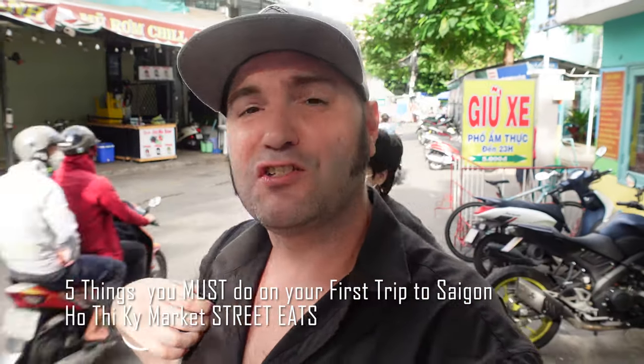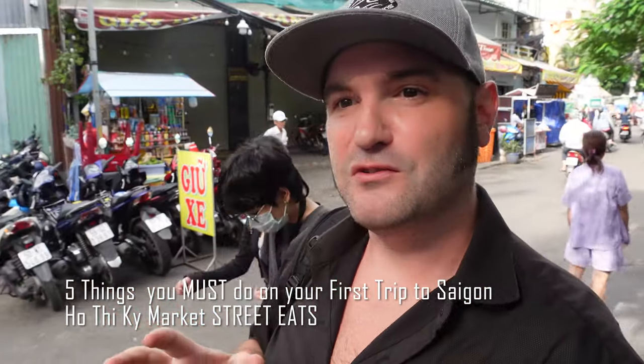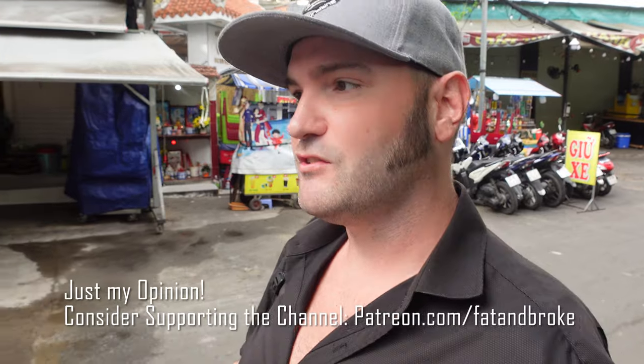What's up everybody. This is going to be a video of things that you must do on your first trip to Saigon. It's going to have some touristy stuff in it and some non-touristy stuff. The first thing you want to do pretty much when you land in Vietnam is try the Vietnamese food — it's amazing and probably one of the things you should focus on during your trip.